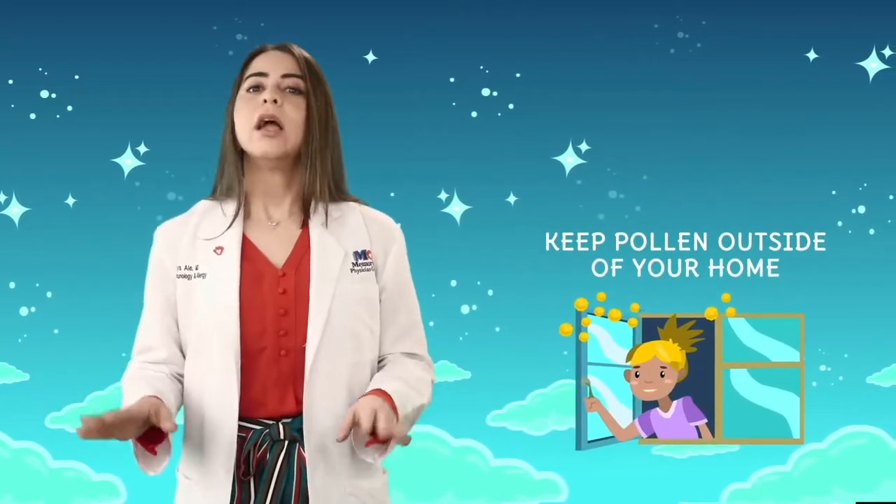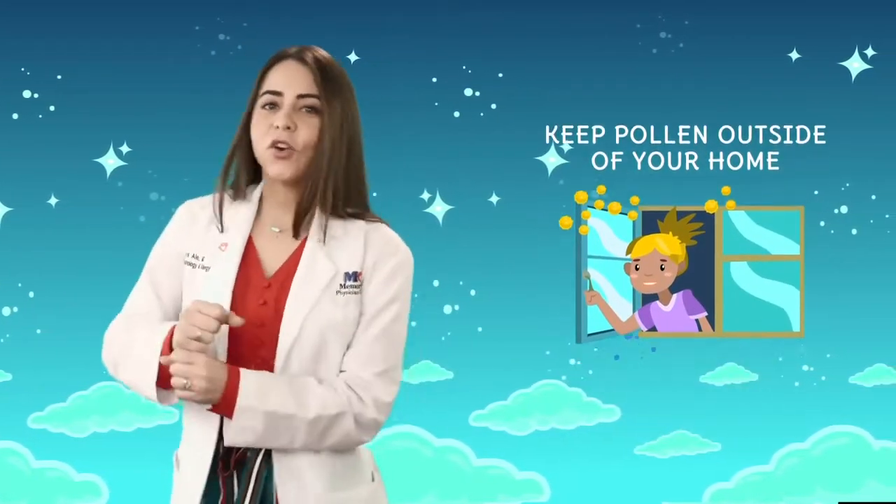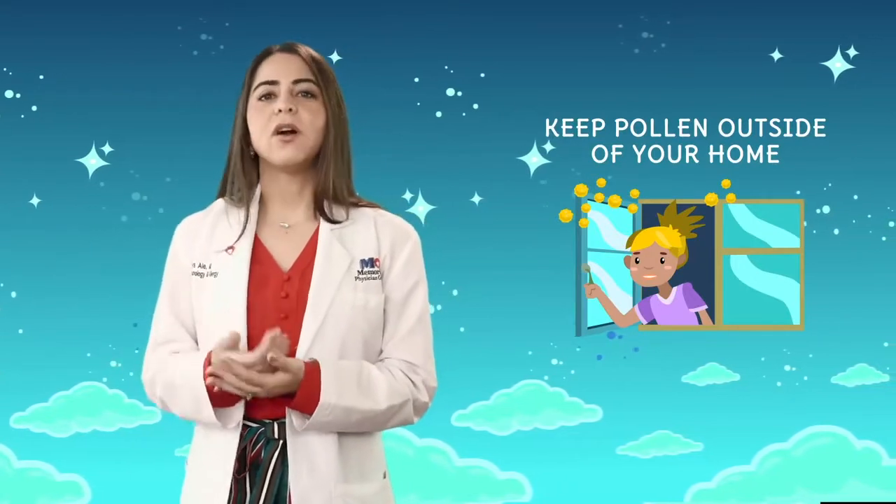The best way to avoid allergies is to keep pollen outside your home. Close your windows, clean your home, and change the filter on your AC.